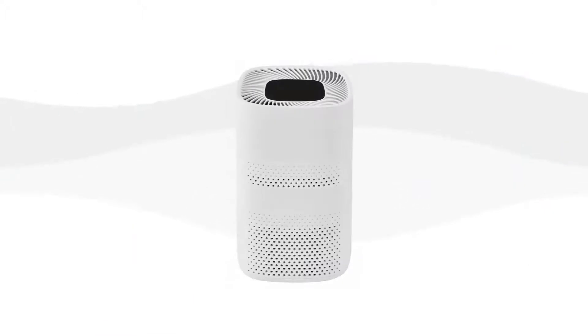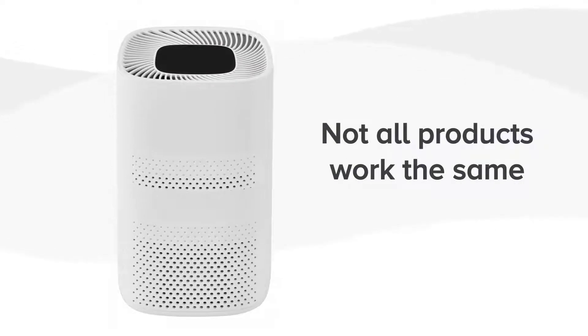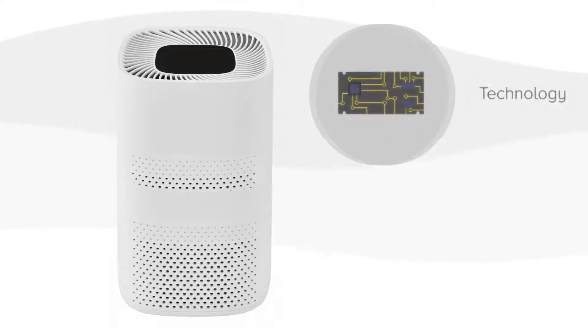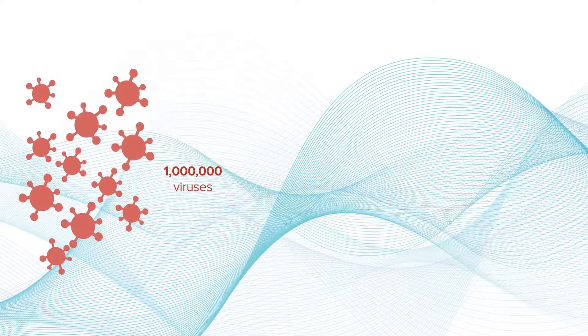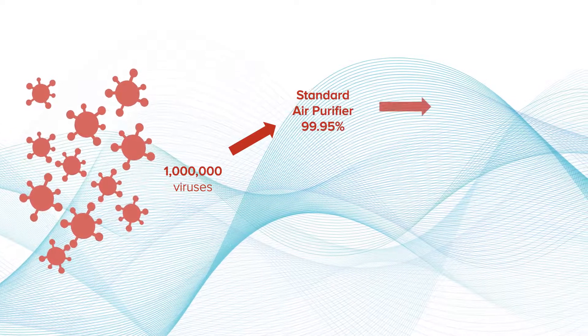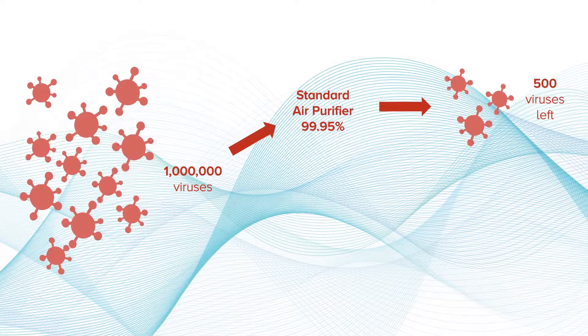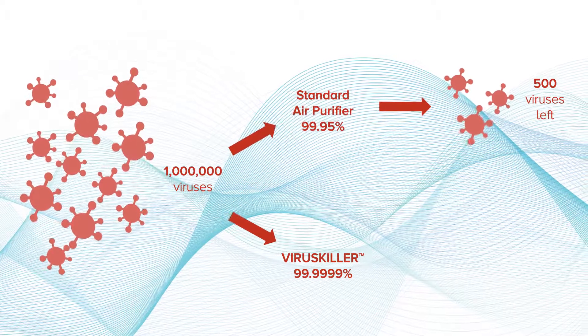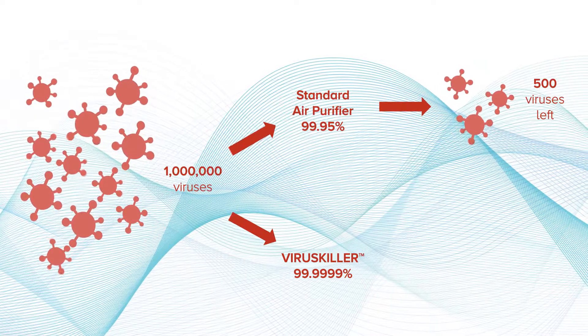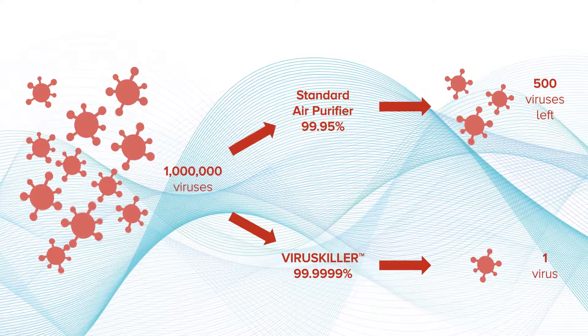Air purifiers can be used to remove particulates from the air, and some can help prevent airborne transmission of viruses and bacteria, but not all products work the same way. The amount of particles an air purifier removes depends on the technology and effectiveness of the unit. For example, if there are 1 million viruses in a room and a product claims to remove 99.95% of those viruses, you would still have 500 viruses left. The virus killer air purifier will remove 99.9999% of those viruses, making it 500 times more effective and would only leave one virus behind.